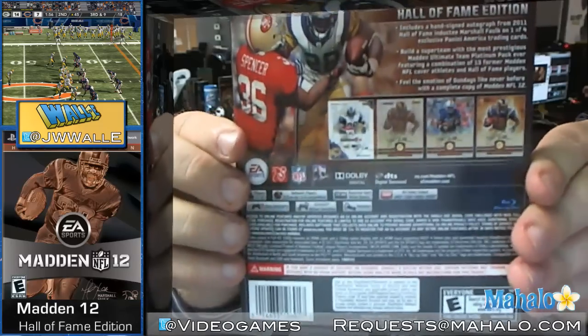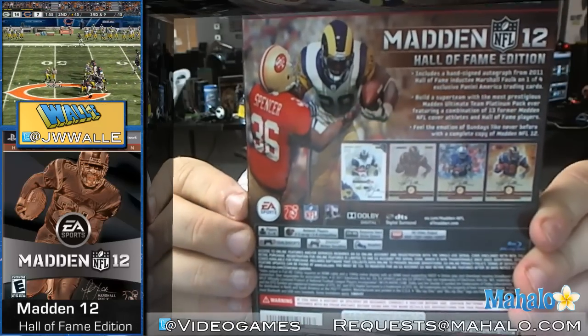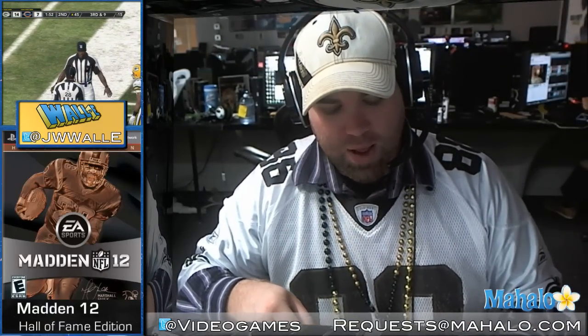The Hall of Fame edition comes with a collectible card signed by Hall of Famer Marshall Falk, as well as a Madden Ultimate Team booster pack full of Hall of Famers and past cover athletes. So let's get in here and see what we have inside the case itself.